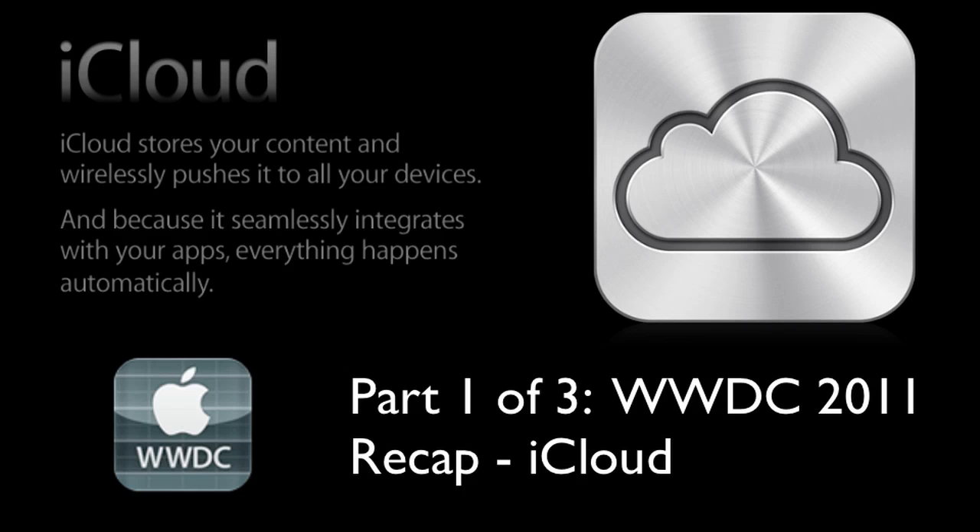Hey everyone, what's up? It's Apple for the Mac here. In this video, I'm going to be giving you guys a recap of WWDC 2011.